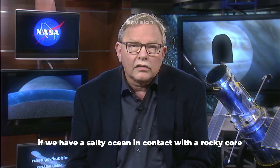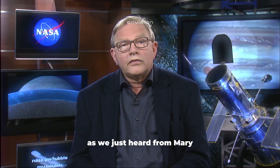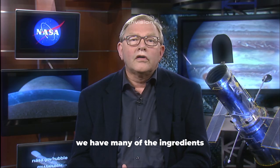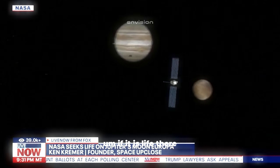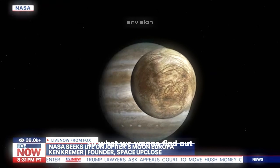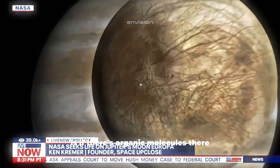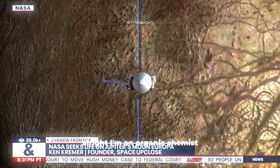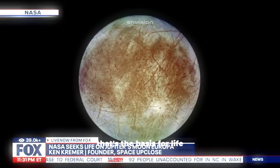If we have a salty ocean in contact with a rocky core and energy from a variety of sources, we have many of the ingredients thought to be necessary for life. If there is life there, it's microbes. What NASA wants to find out is if there are organic molecules there. I'm an organic chemist, and if those molecules are there, that's the basis for life.